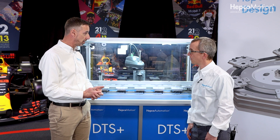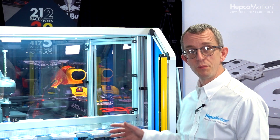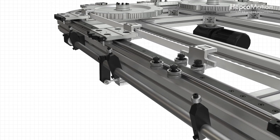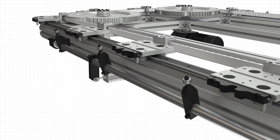Working with an industrial robot clearly requires a degree of accuracy and repeatability. The accuracy achievable with the DTS, when used in combination with our specific carriage locking system, is plus or minus 50 microns. This is also aided by a pneumatic actuator that allows high-speed locking and unlocking of the carriages.